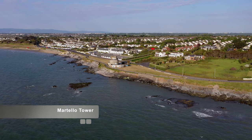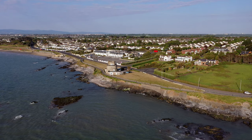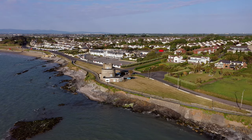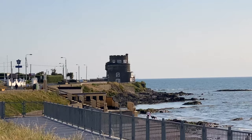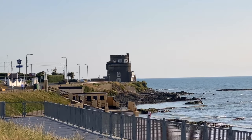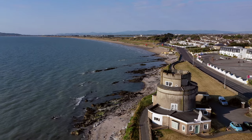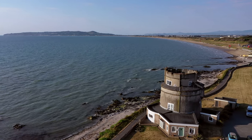This is Carrick Hill Martello Tower. It's one of 26 towers along the Dublin coast, with twelve of the towers in Fingal County. They were built to protect Ireland from a French invasion around 1805. It originally had a 24-pound rotatable cannon on its roof and could hold 15 soldiers. Luckily, none of the 26 towers ever had to fire a shot at an enemy. This one was disarmed in 1874, later sold, and is now used for private residential purposes.